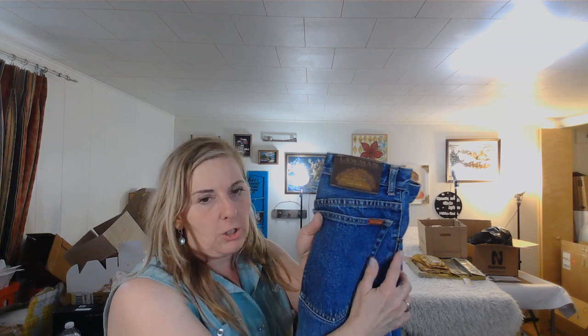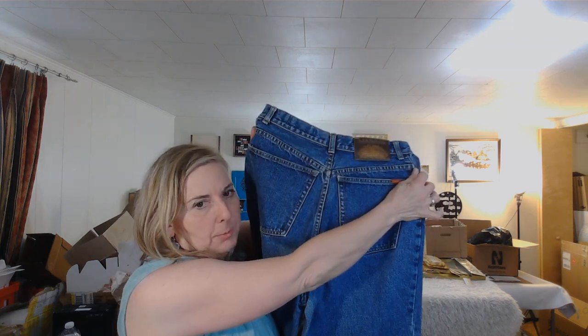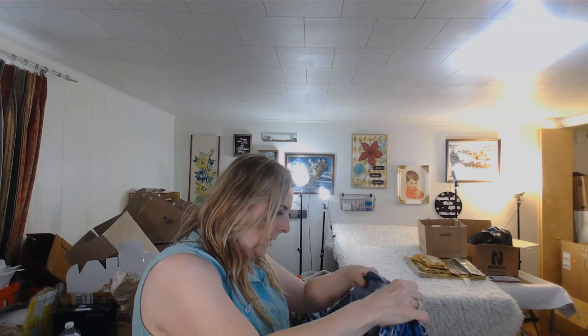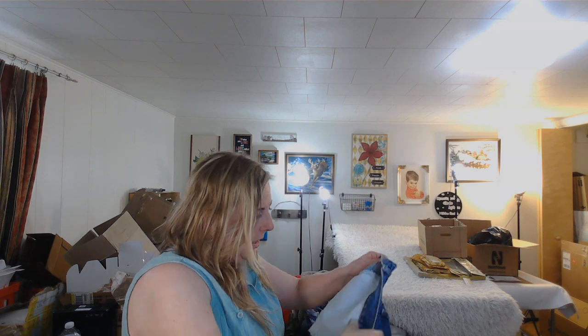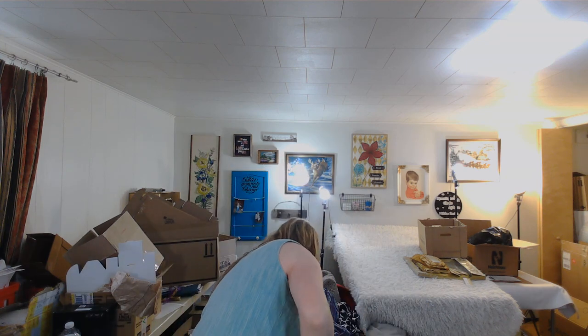This is a second pair of Lawman pants — more of a dip in the back, which is more what I'm looking for. I think they might be the same size but I don't see a size tag — maybe that's why they didn't sell. I've got a place for them or I'll consign them.